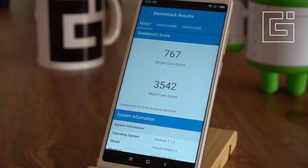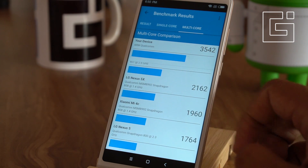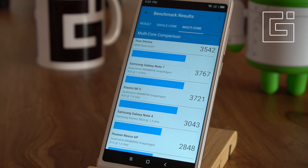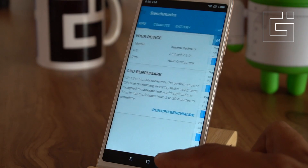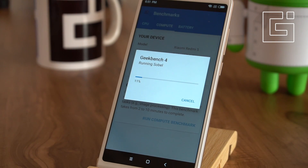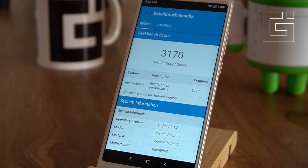If you are a regular follower of technology, you'll be following the other benchmark scores for smartphones around this price range and can easily compare. This score of 3542 is almost comparable to the Xiaomi Mi5, which is the flagship from the same company, so the chipset is actually a very good one. The next test is the compute benchmark, where the phone scored 3170.